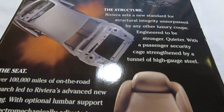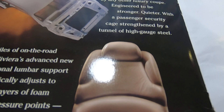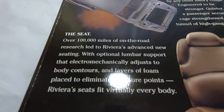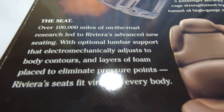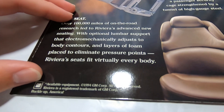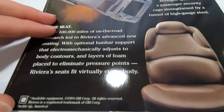On the structure: the Riviera sets a new standard for structural integrity, unsurpassed by any other luxury coupe. The engine needed to be stronger and quieter, with a passenger security cage strengthened by a tunnel of high-gauge steel. Over one hundred thousand miles of on-road research led to Riviera's advanced new seating with optional lumbar support — though that's nothing compared to Lincoln's new seats with all their supports. This apparently started that trend, and it electrometrically adjusts to body contours with layers of foam to eliminate pressure points.